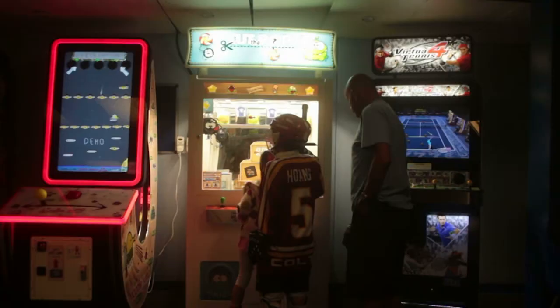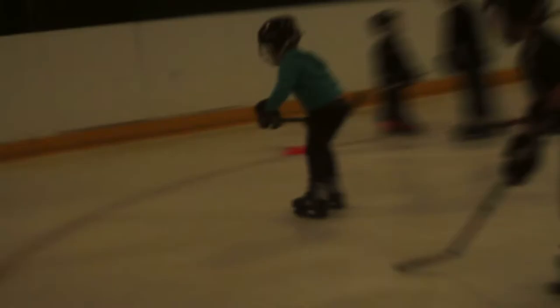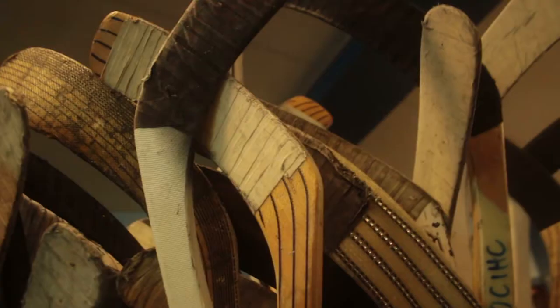Does anyone have to own equipment? You can borrow skates for free from the ice rink, and then the ice hockey club will provide helmets, sticks, and gloves.